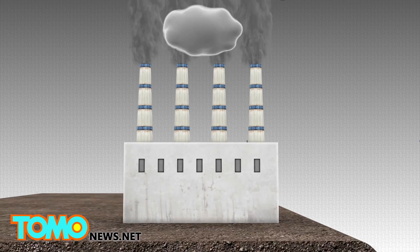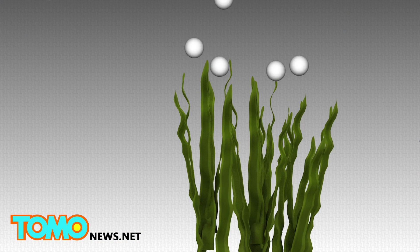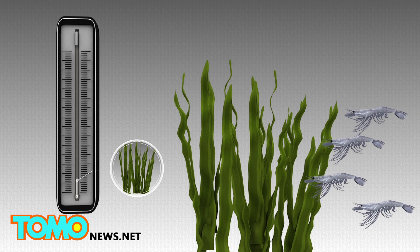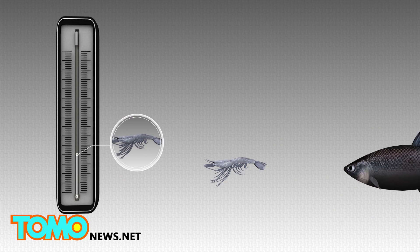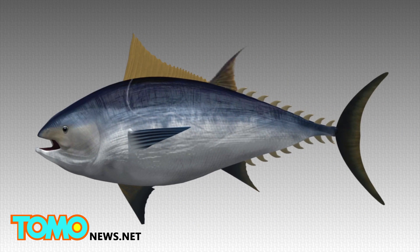Mercury pollution seeps into waterways and gets turned into methylmercury by organisms in the water. The toxic substance accumulates in the tissues of seafood and fish, with those at the top of the food chain containing potentially toxic levels. People are exposed to it mainly through eating fish.